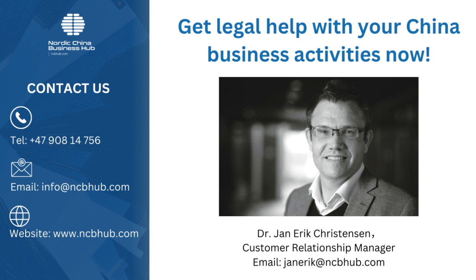Thank you for listening to the China Business Legal Navigator. Contact us if you need legal help in China, help with background investigation of Chinese companies, protecting patents, trademarks and verification of contracts, drafting of contracts that follow the law in China, IP issues or conflicts with Chinese companies. If you require our assistance or have further questions, please contact our customer relationship manager Jan Erik Kristensen at janerik@ncbhub.com. We look forward to hearing from you and helping your business succeed in China.